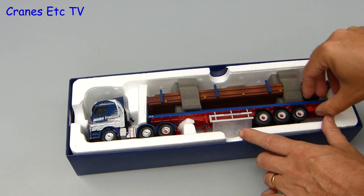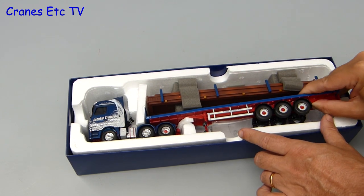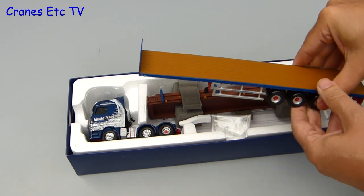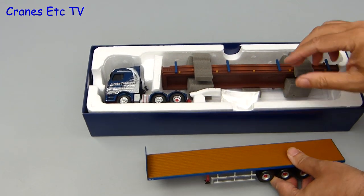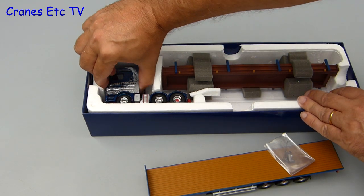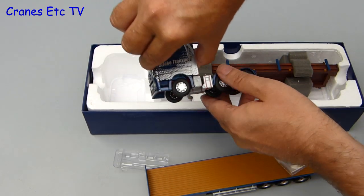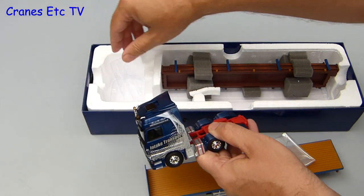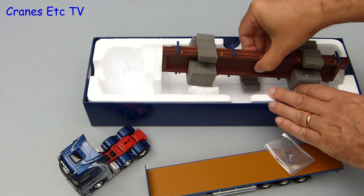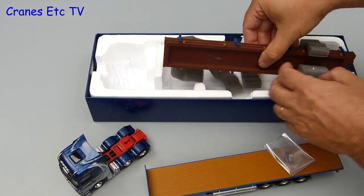Inside the box there are only a few parts and they are well packed. First one out is the flatbed trailer, quickly followed by a bag of small parts which have to be fitted to the Mercedes-Benz Actros. Next out is the Actros itself. The last item out is carefully protected with some foam rubber and it's the load for the trailer.